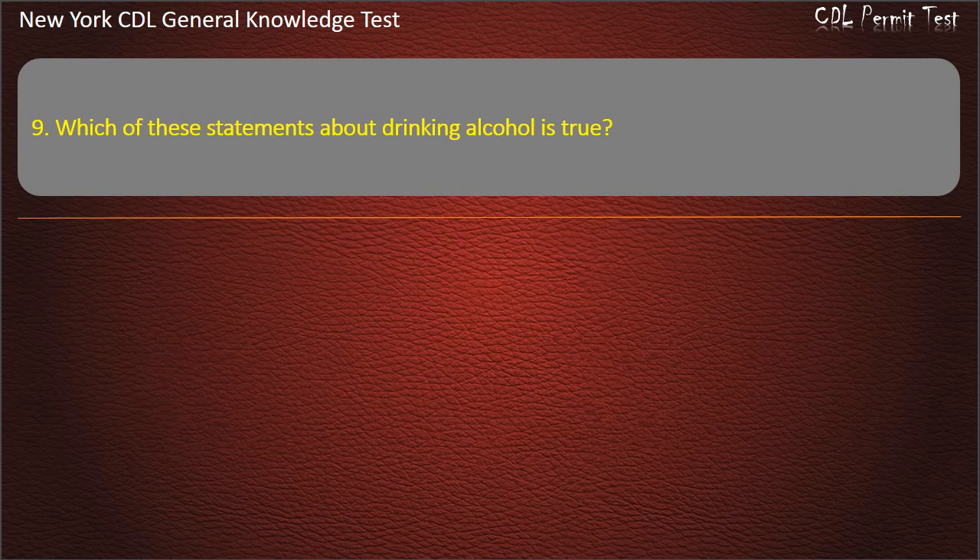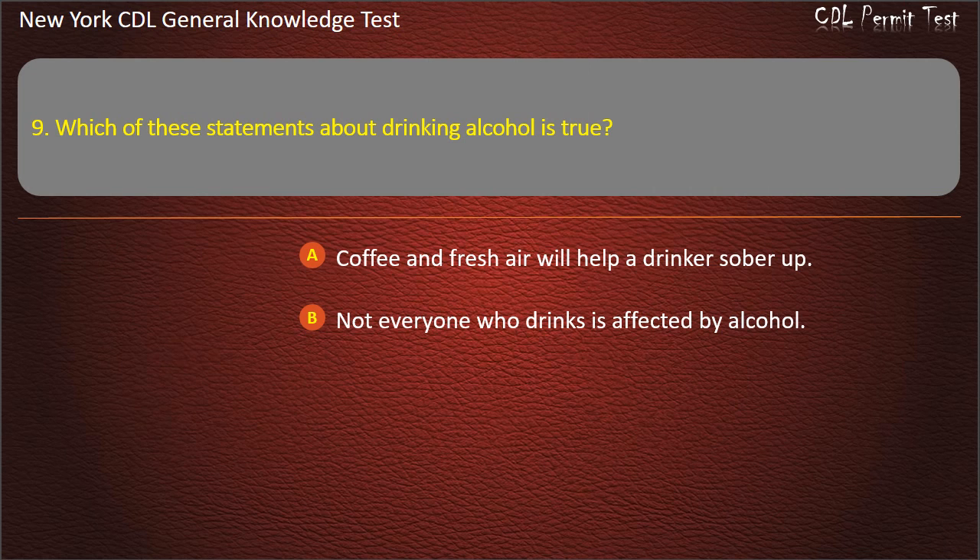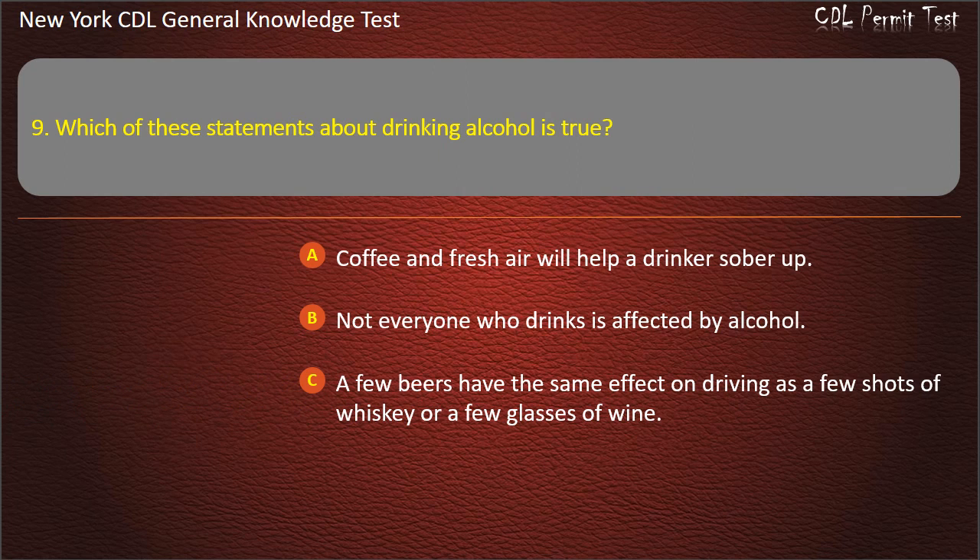Question 9. Which of these statements about drinking alcohol is true? Coffee and fresh air will help a drinker sober up. Not everyone who drinks is affected by alcohol. A few beers have the same effect on driving as a few shots of whiskey or a few glasses of wine. Answer: A few beers have the same effect on driving as a few shots of whiskey or a few glasses of wine.